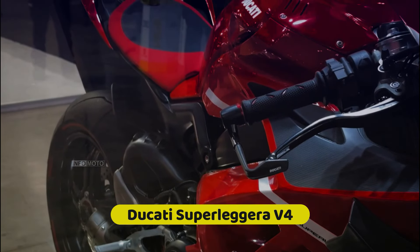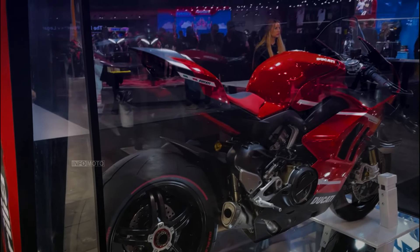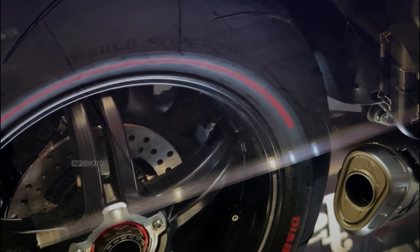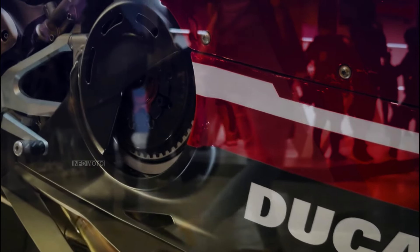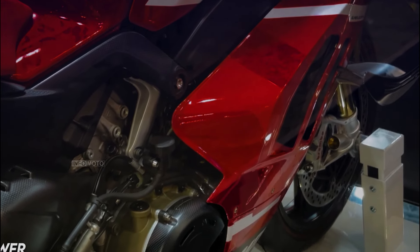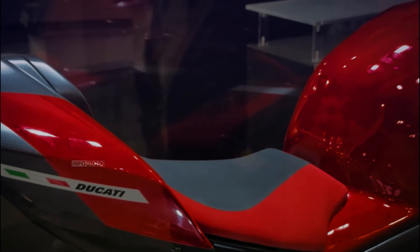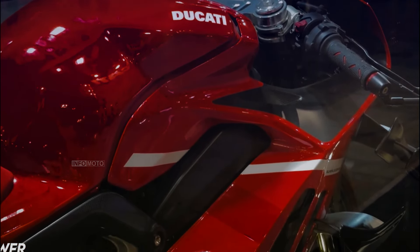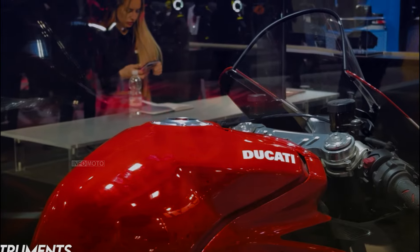Number 2: Ducati Superleggera V4. The Ducati Superleggera V4 is a fast superbike with an impressive engine that can reach 234 horsepower, further increased with the racing kit, achieving 234 horsepower in a 152.2 kilogram package. This impressive power-to-weight ratio is achieved through a full carbon fiber frame, swingarm, and rims, reducing the bike's weight while maintaining strength and durability. The bike's aerodynamic design, inspired by the GP16, features advanced shapes and biplane aerofoils, providing 50 kilograms of downforce at 270 kilometers per hour.